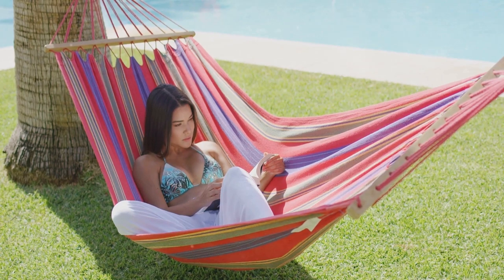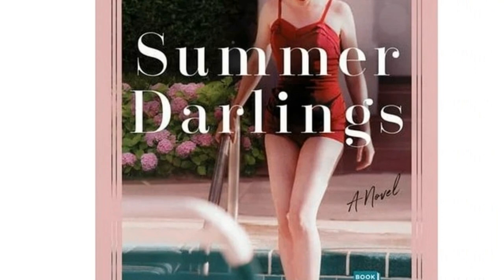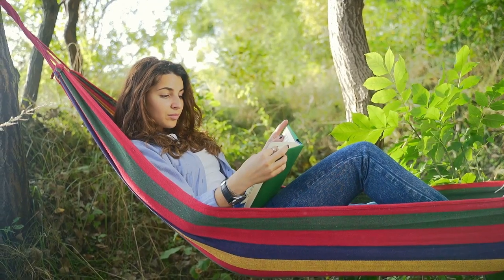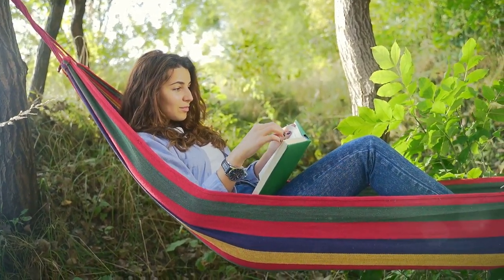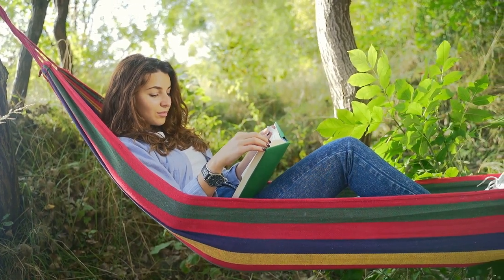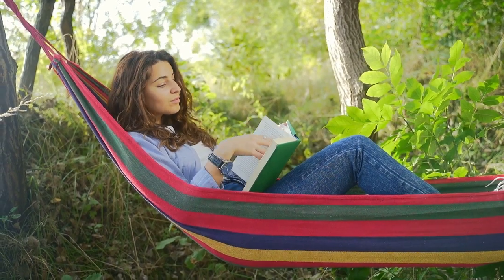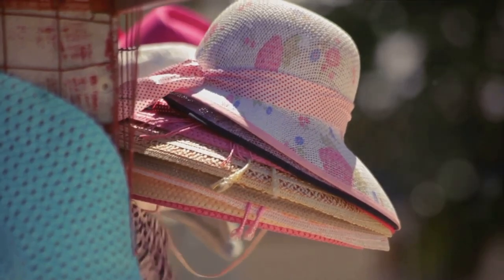Now let's dive into our third summer essential: a good book. Whether you're lounging by the pool, resting under a palm tree, or enjoying the summer breeze in your backyard, a captivating book can be your best companion. We've highlighted Summer Darlings by Brooke Lee Foster and The Alice Network by Kate Quinn as two great summer reads — from thrilling mysteries to heartwarming romances, there's a summer read for every taste.